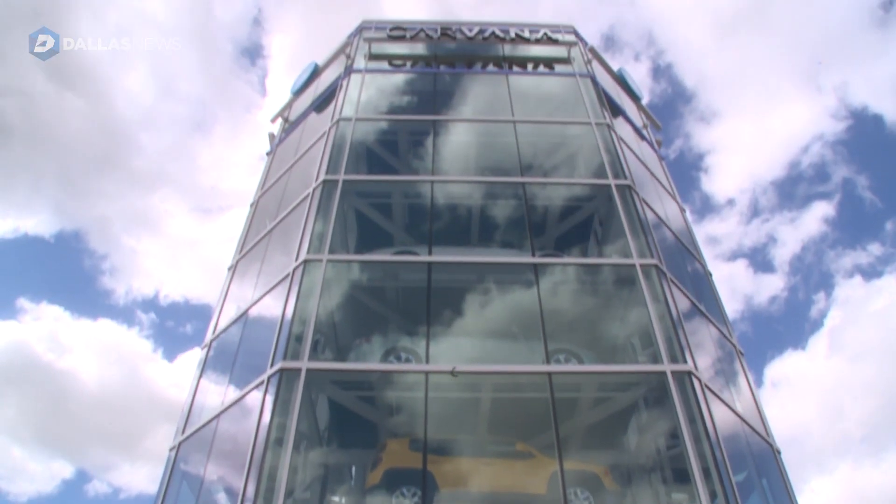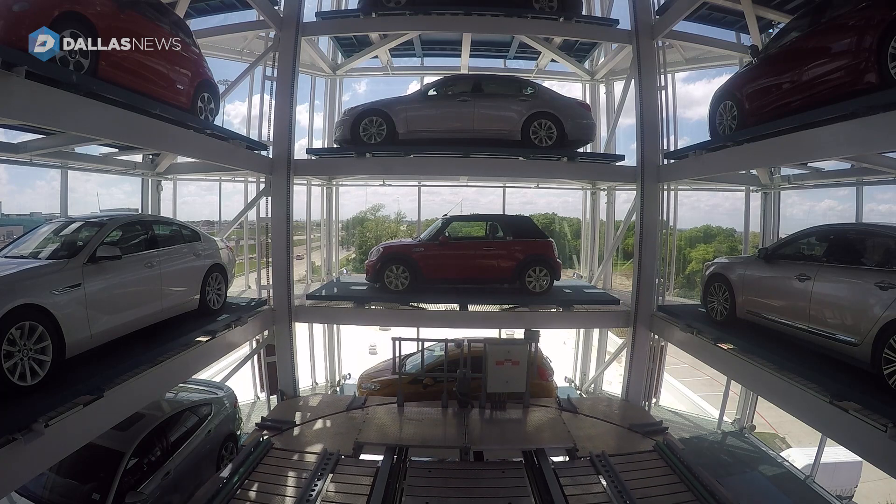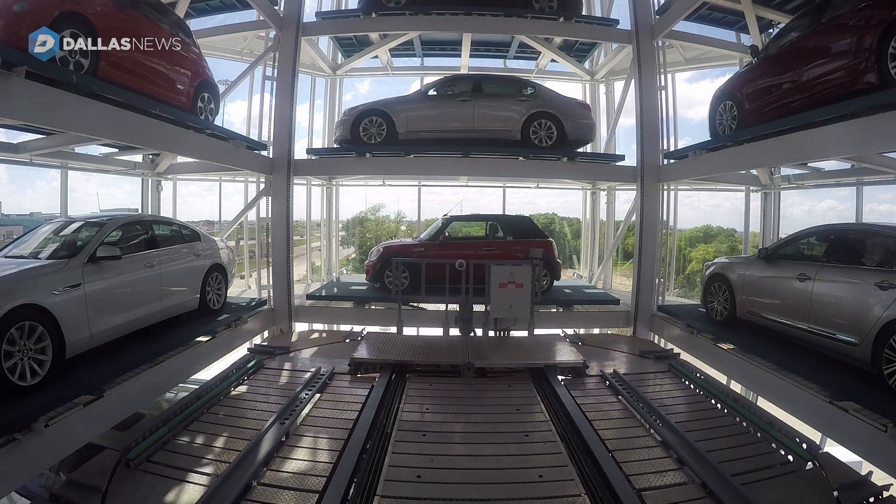This is Carvana's car vending machine. Customers come in having already selected a day and time to pick up their car. They walk in, and we give them this large oversized commemorative coin. They go to a kiosk, select their name, put their coin in, and then the experience begins.